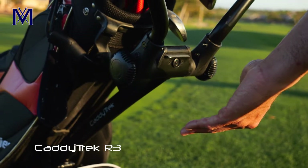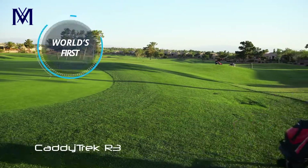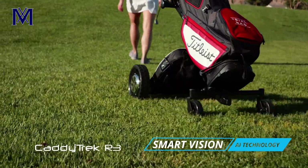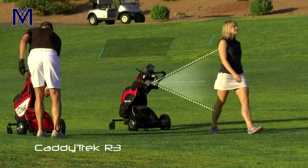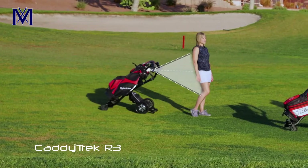CaddyTrek R3 is the world's first camera vision-based follow-function golf trolley. It uses Smart Vision AI technology to track your movement. The camera sees you and calculates your speed, distance, and angle, so it can automatically follow you. And it brakes when you stop moving.